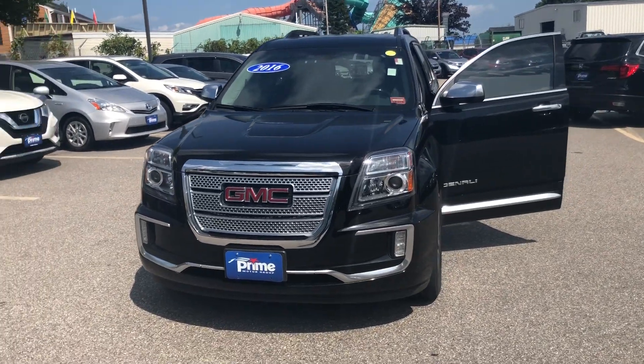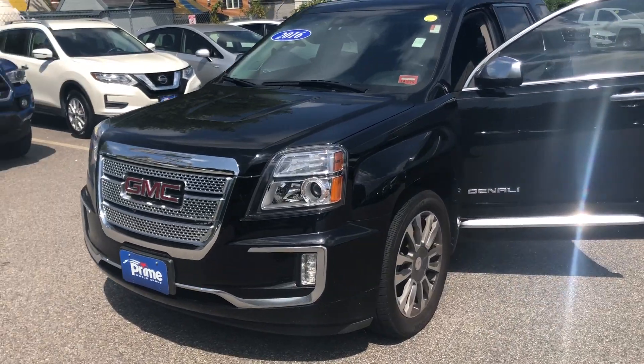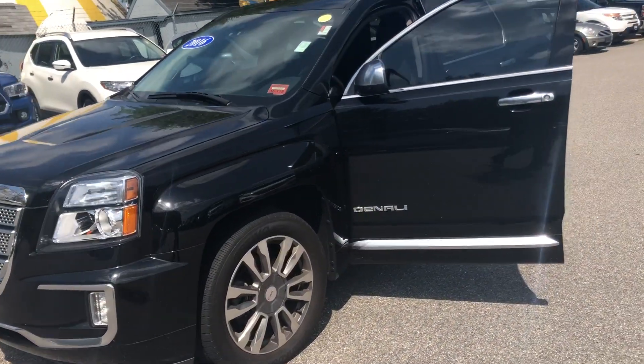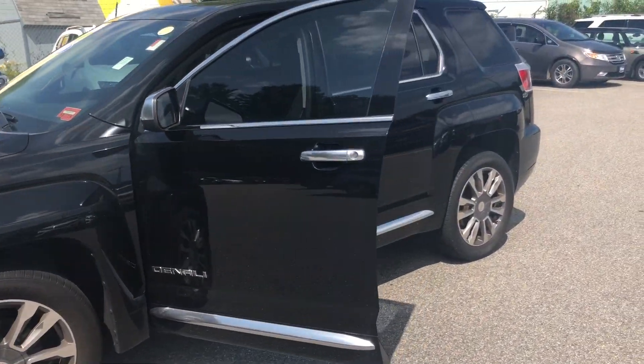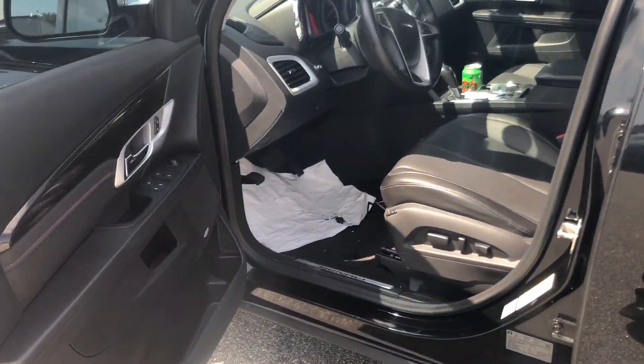This is Patrick over here at Prime Honda. I want to give you a quick walk-around of the GMC you inquired about this morning. Here it is — it's a black one with the black leather interior, a 2016 with 43,000 miles on it. Pretty clean car. I'll show you some of the features.